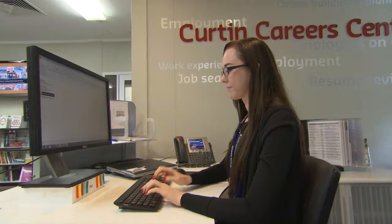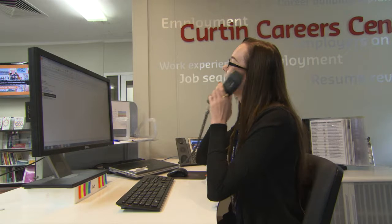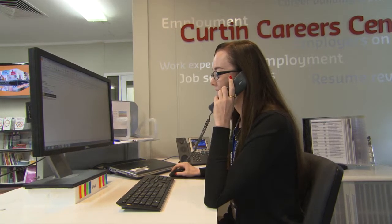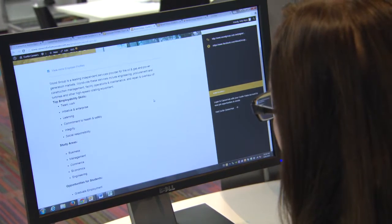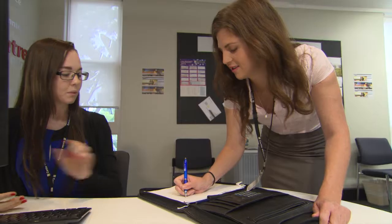The process is very professionally run within Curtin and it's much shorter than going out to have to apply for someone to come in from the outside. It's actually easier to ring Earn While You Learn and say, quick, I need someone to help out on reception or moving some boxes or as a research assistant. They can make a quick phone call and generally within a day I can get a short list of five students that will be able to do that role, and they can hire whoever they want.